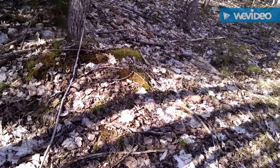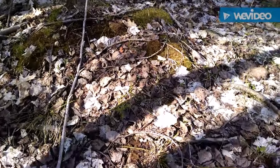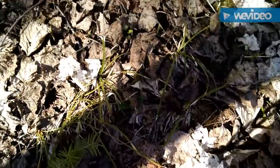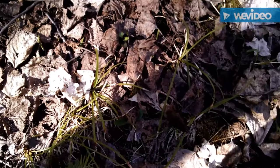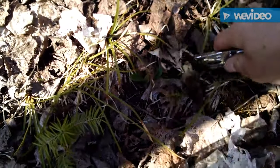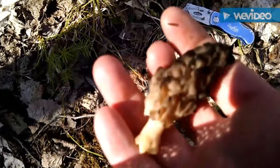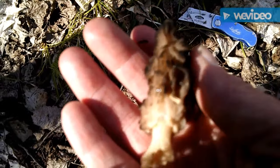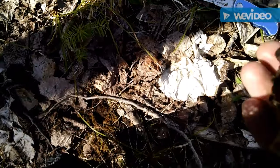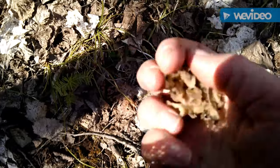It's been a productive day of morel hunting. This one here does not look that great — maybe the frost got it. But I'll cut it down anyway and take off the bad pieces. Yeah, that doesn't really look that good, kind of unhealthy looking. Sometimes when I find them like that, I just crumble them up and let them go to seed like this.